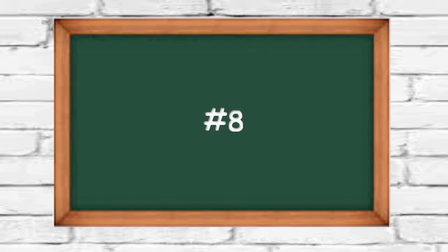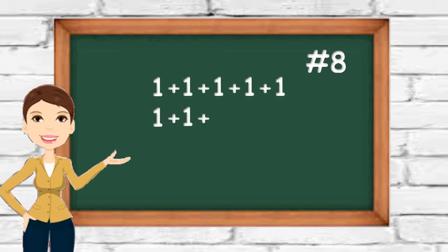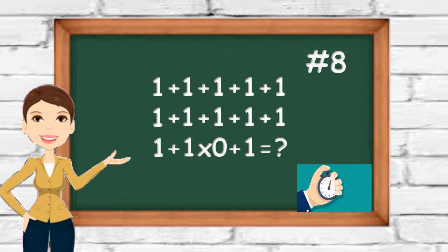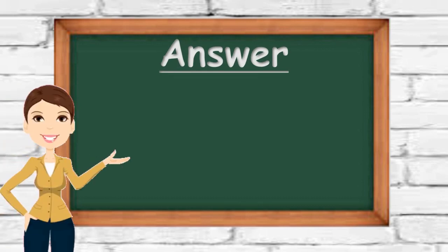Number eight: can you solve the following equation? The right answer is not 1 and not 12 either — it's actually 2. The first two lines are not part of the equation. 1 plus 0 plus 1 gives you 2 as a result.